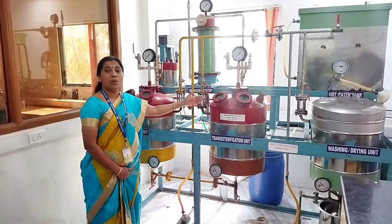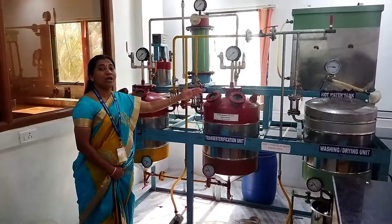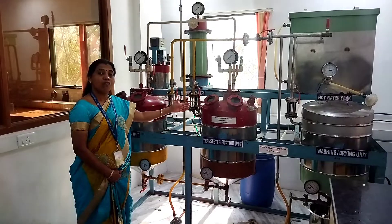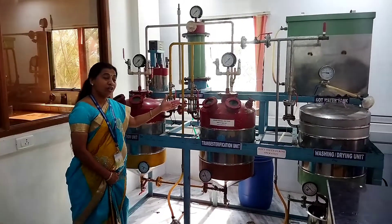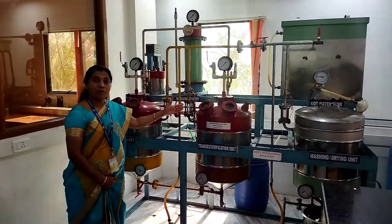followed by a transesterification process wherein all the esters are transesterified into biodiesel in the presence of a catalyst. In our unit, we use a conventional alkali catalyst for the production of biodiesel.